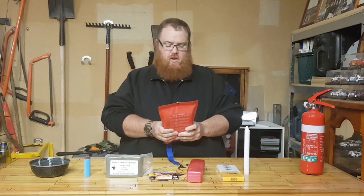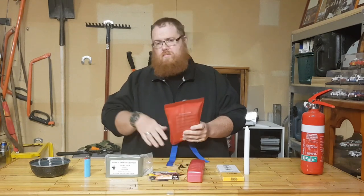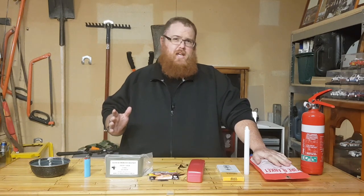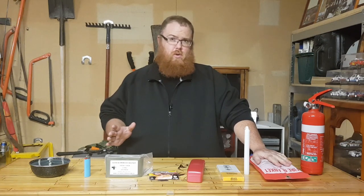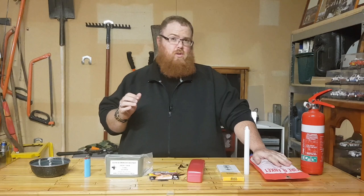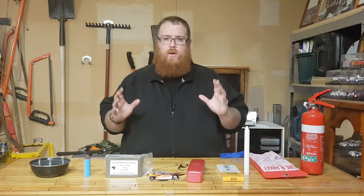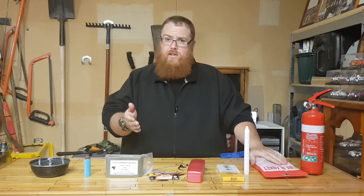The fire blanket is for covering up a fire, or if someone's clothing catches on fire you just rip it out, chuck it on top of them — stop, drop and roll scenario. It's a good idea to keep these out somewhere in your kitchen or somewhere easily accessible at all times, so if you do have to evacuate you can just grab it and go. You don't want to be fumbling around in boxes — you want it out in the open, ready to go.